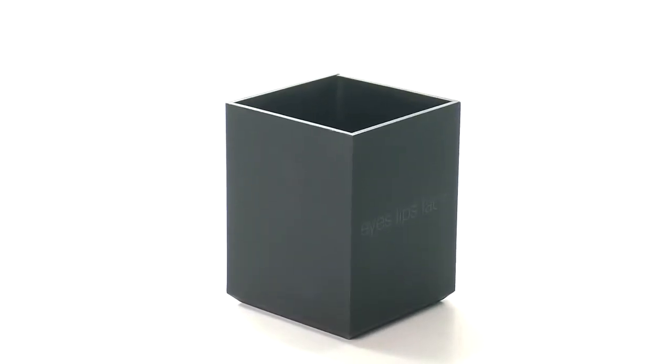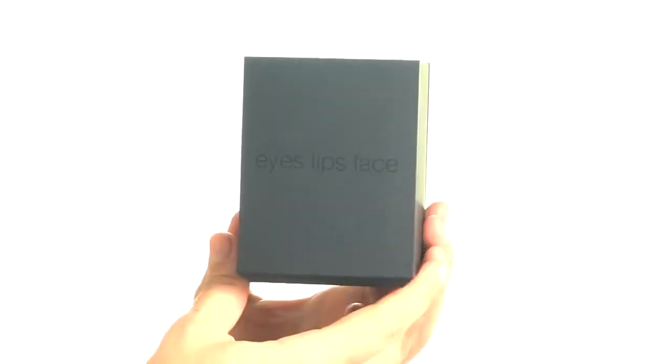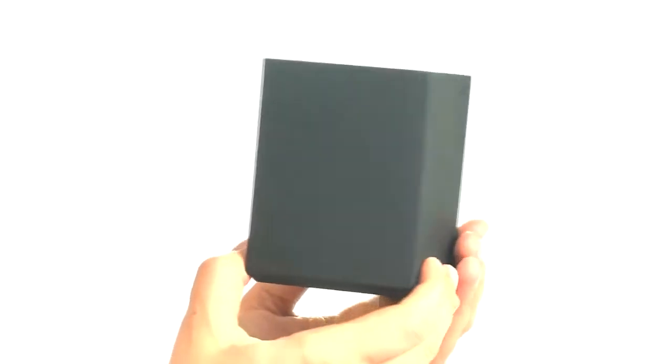Hey guys, Achelle here for e.l.f. Cosmetics. Let's check out the Studio Small Brush Holder. The stylish and sleek makeup compartment holds your brushes, makeup pencils, tools and more.